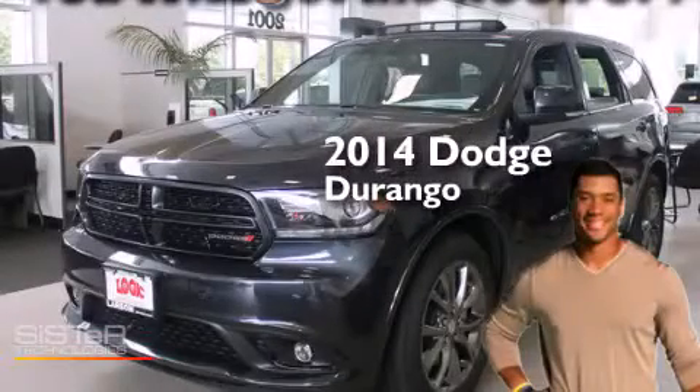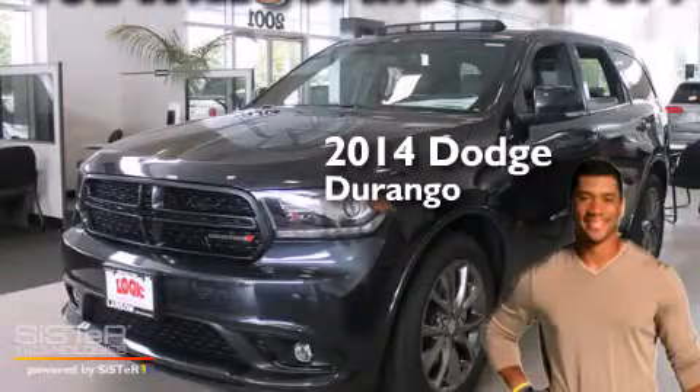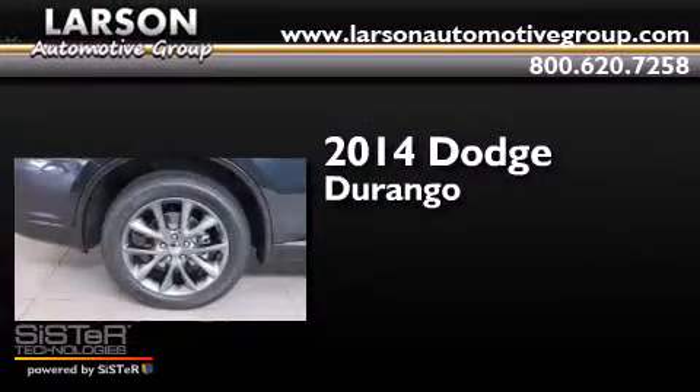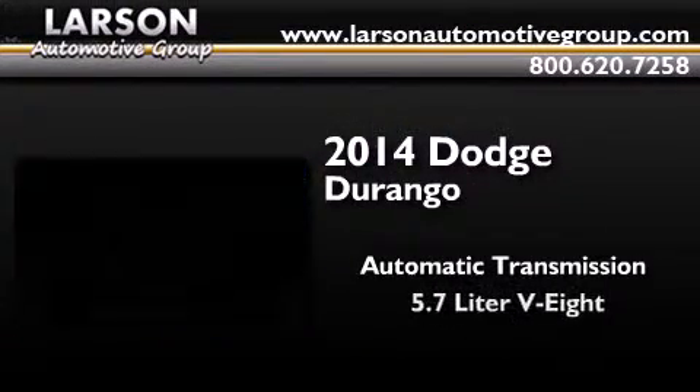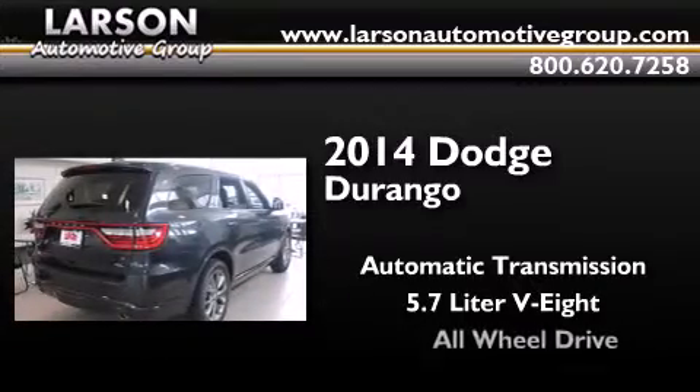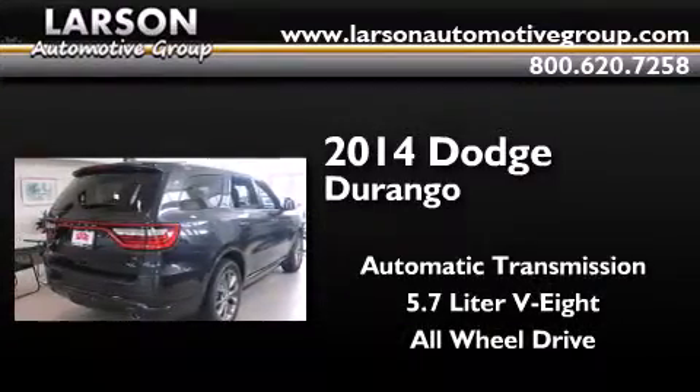This is a brand new 2014 Dodge Durango. This SUV has an automatic transmission, a 5.7 liter V8, and the added safety and control of all-wheel drive.